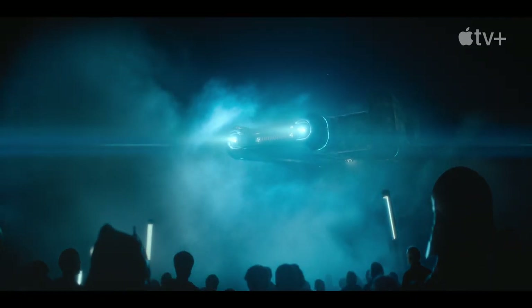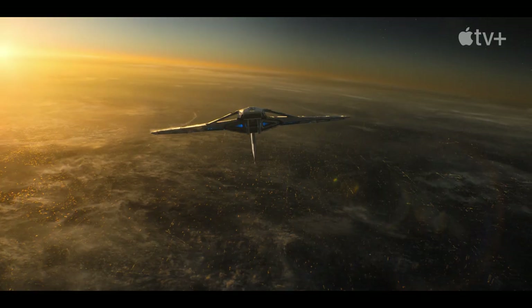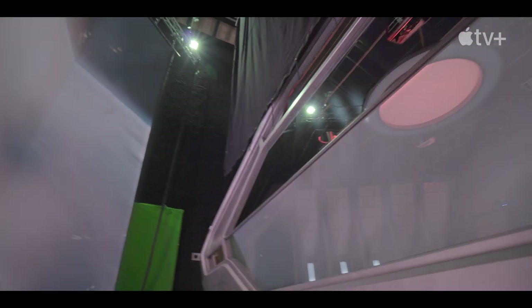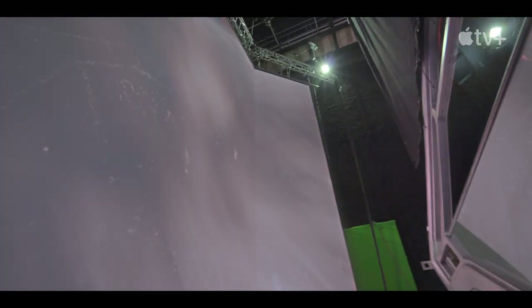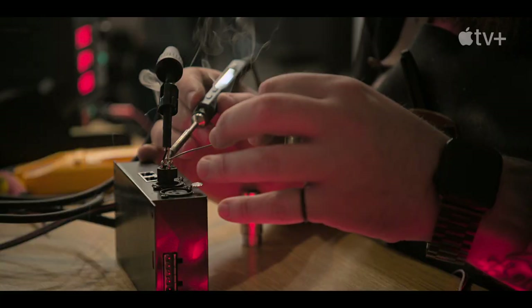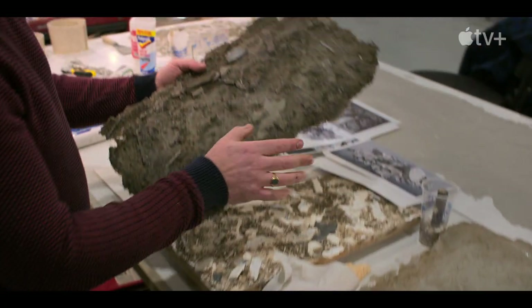We had so many different minds working on this project. It was a real global effort to get it designed and built and shot. In the case of Foundation, we're actually going to build miniature models of some of the spacecraft and some of the locations, and then integrate them into the visual effects.